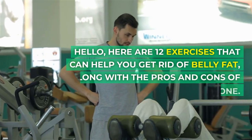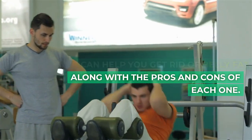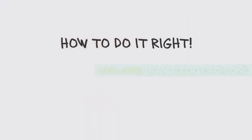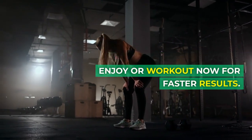Hello, here are 12 exercises that can help you get rid of belly fat, along with the pros and cons of each one. This explains how to do each one. Either you can sit back and enjoy or workout now for faster results.